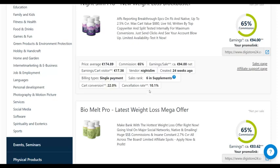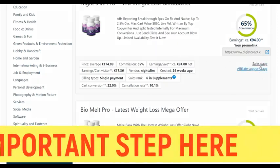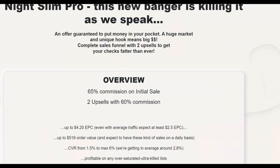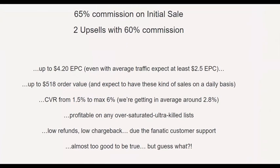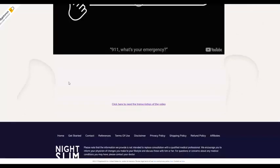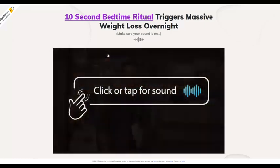Make sure the affiliate offer pays a high commission, converts well, and has a very low cancellation rate — ideally under 10%. Avoid offers with refund rates above 20%. If you go to the sales page you'll find more information, including upsells — this one has up to two upsells and up to 60% commissions, with an EPC of up to $420.